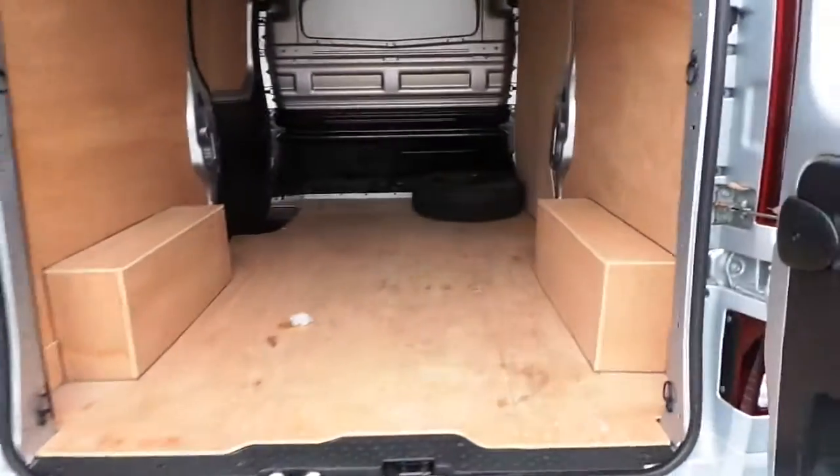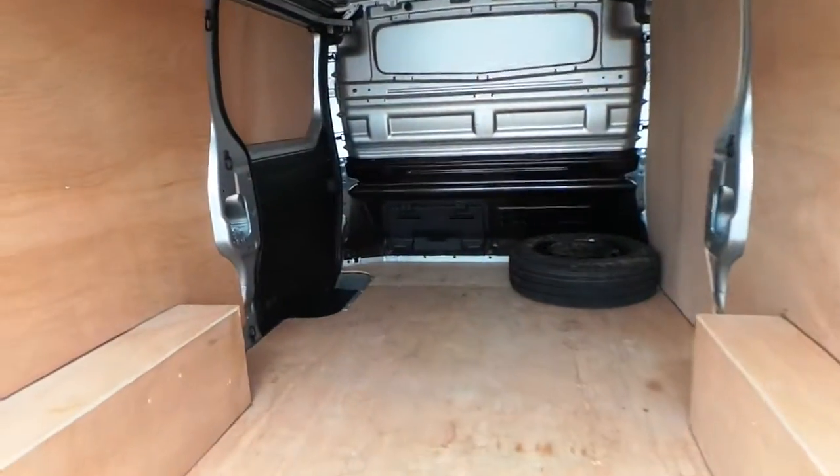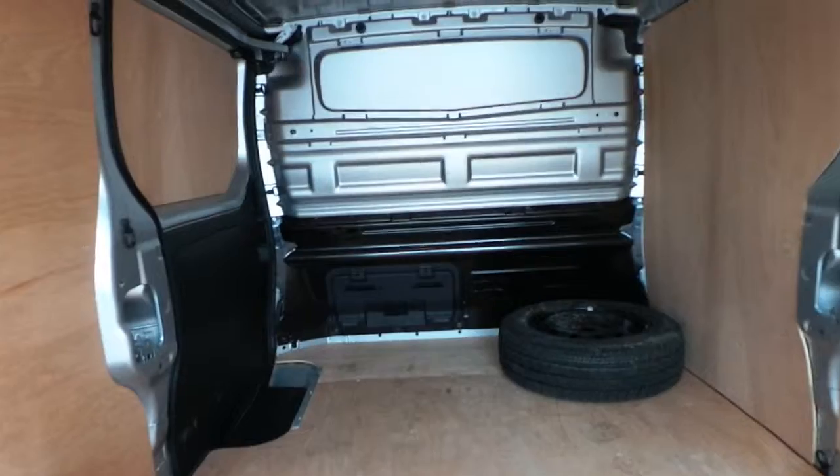In the rear of the vehicle, as you can see, it's ply lined and it also has a cargo flex bulkhead for extra storage space.